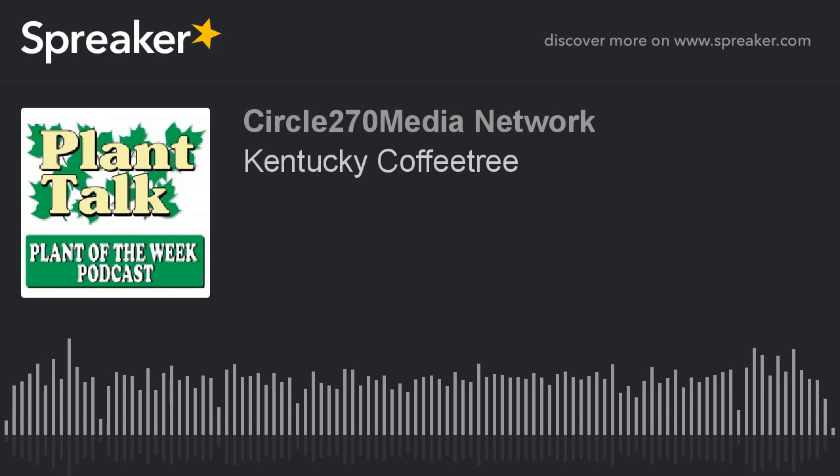Thanks again for listening to our podcast, brought to you by Bonide Products at bonide.com. Plant Talk Radio offers other podcasts as well, including our daily Your Gardening Question podcast, and our weekly Plant Talk Radio, all available on iTunes or your preferred podcast player. If you have a plant suggestion for Fred, send him an email: fred at planttalkradio.com.